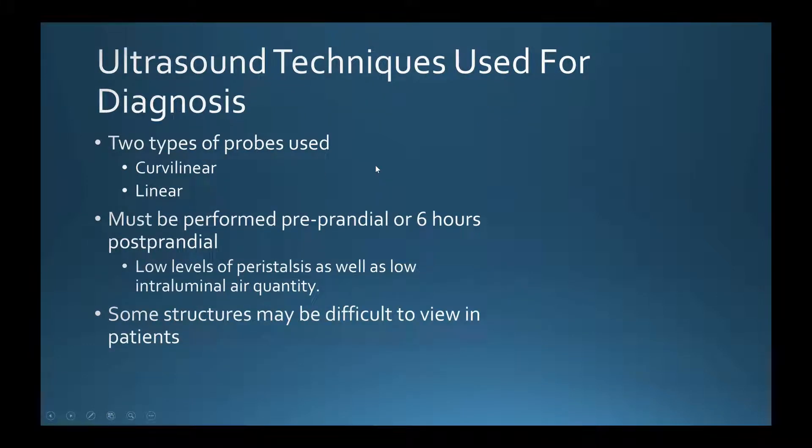The techniques used involve both the curvilinear and the linear probe. The curvilinear probe is used first to check for large findings such as fat or a thickened intestinal wall, and then the linear probe is used to get a more detailed view. These procedures should be performed six hours post-prandial or pre-prandial — meaning six hours after eating or just before eating — because that results in lower intestinal movement and less air in the area, giving you better visibility.